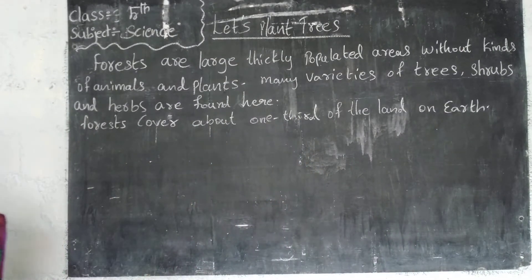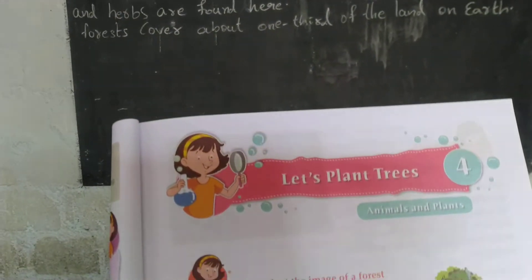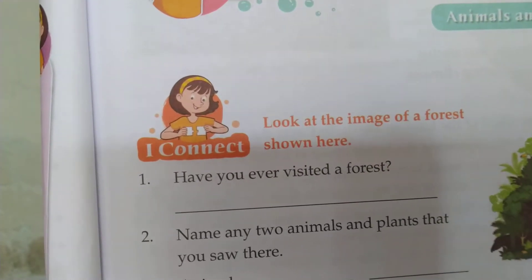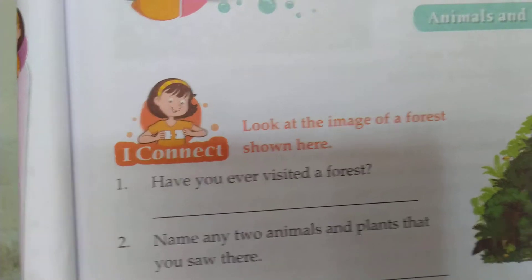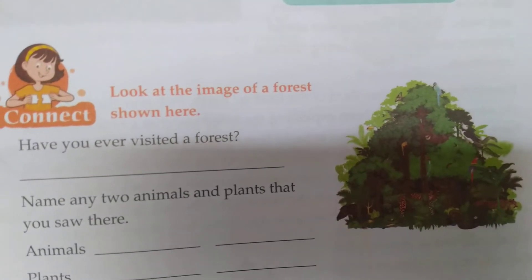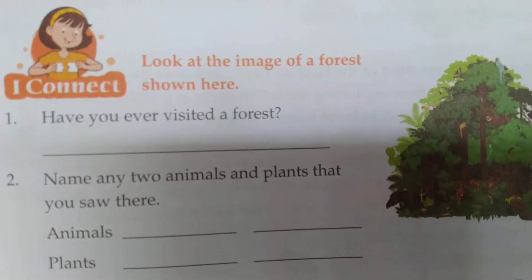Look at the textbook here — I am showing it to you. Look at the image of a forest shown here. This is the image of a forest. Have you ever visited a forest?